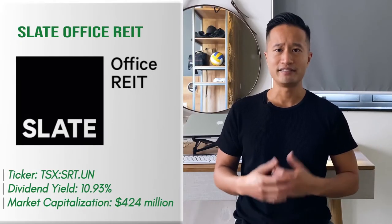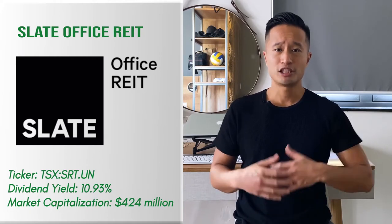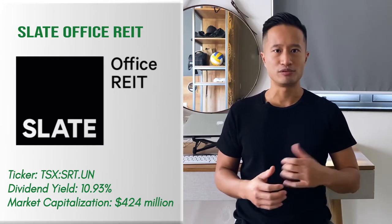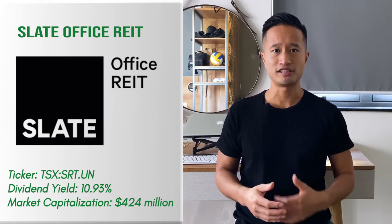REIT number four: Slate Office REIT. Slate REIT is a Canada-based, open-ended REIT focused on acquiring, owning, and leasing revenue-generating commercial properties in the US. Its portfolio consists of properties across 20 states in the US, and it's primarily composed of grocery retail stores. The recent sell-off has dropped its share price and increased the dividend yield to attractive figures for shareholders.